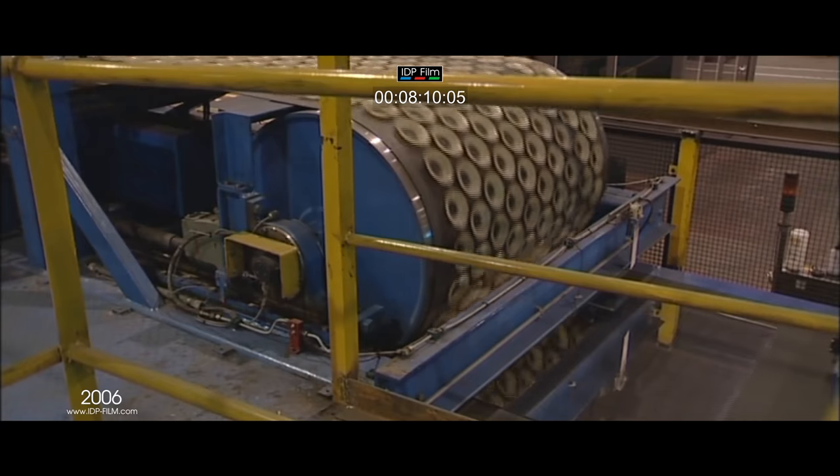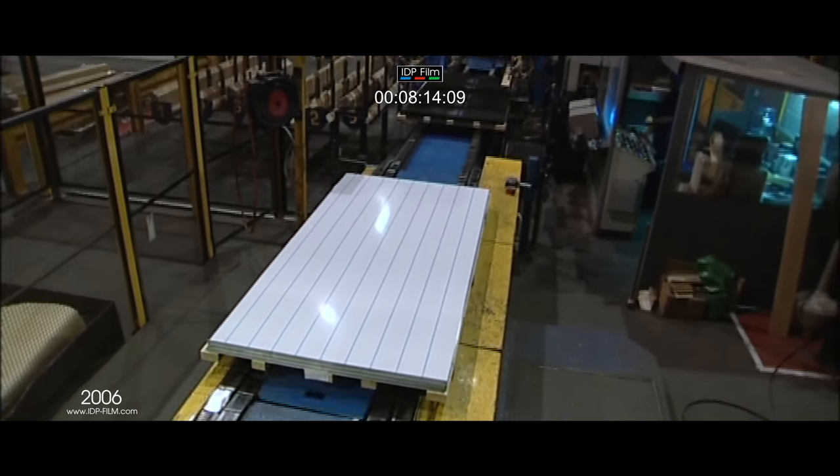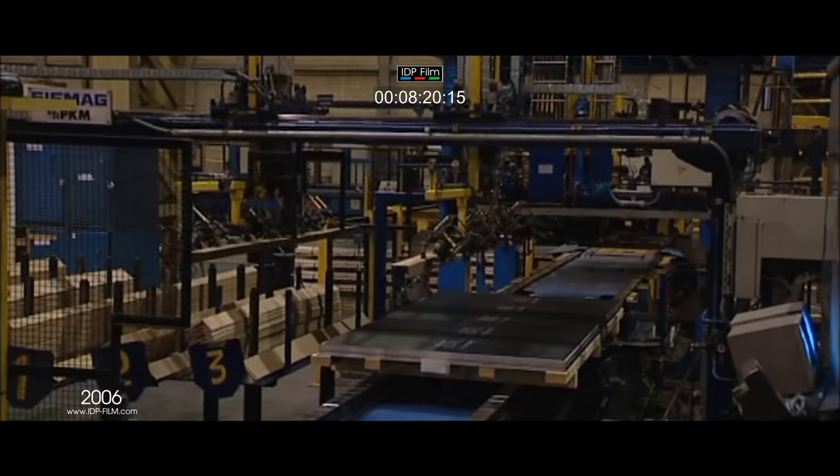Finished sheets stacked on wooden pallets are sent to the packing area where protective plastic sheets and edge protectors are placed over the pallets, then strapped in position with automated robots.